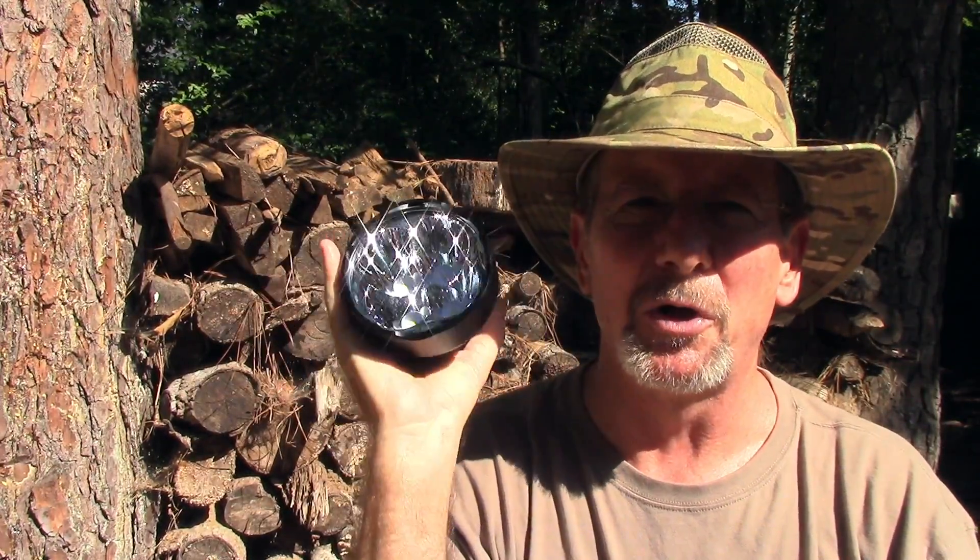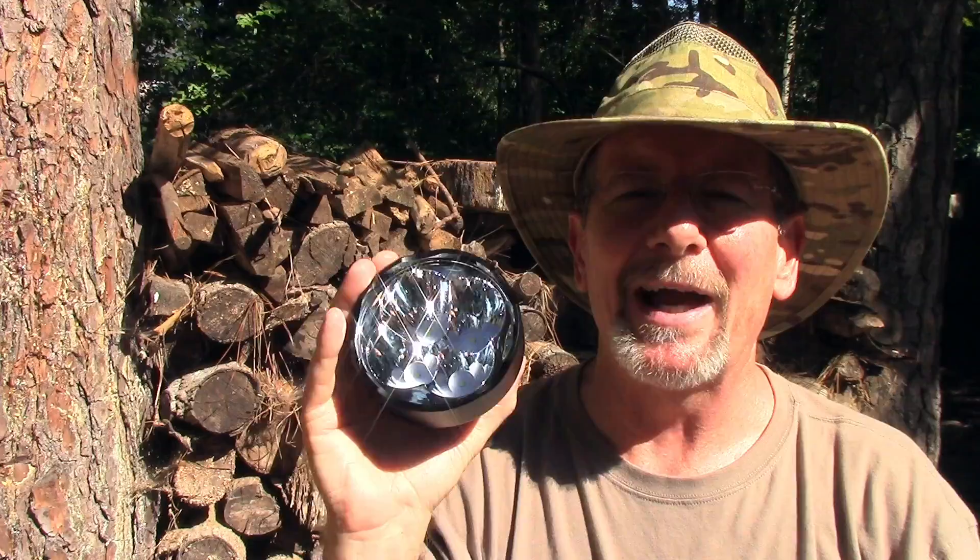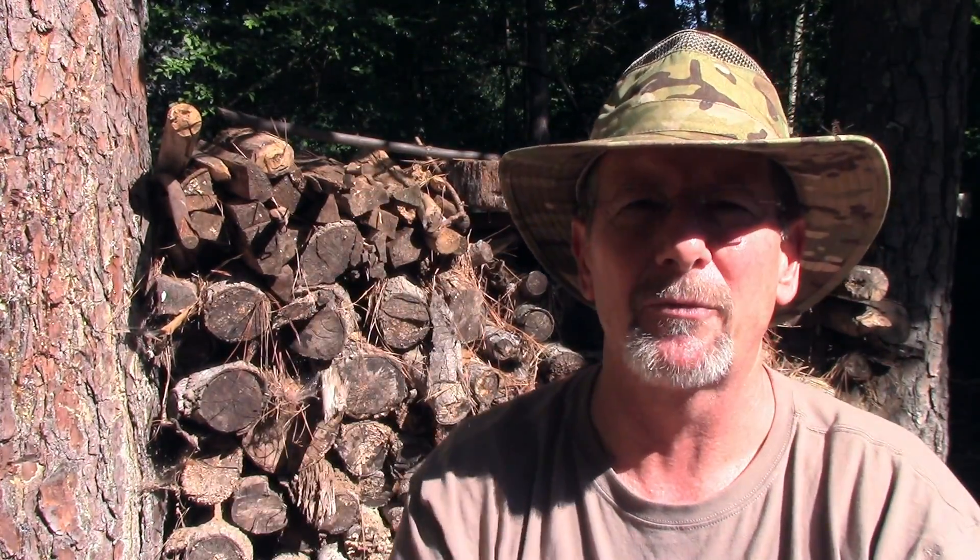Thanks again to the folks at ThruNight for sending me this flashlight so I could show it to you. As always, thank you for watching Survival On Purpose, thanks for subscribing, clicking that thumbs up, and sharing this video. Thank you for supporting this channel by doing your Amazon shopping through the Survival On Purpose links — you shop like normal, use your Prime like normal, it just helps benefit the channel a little bit. My name is Brian, you're watching Survival On Purpose. Remember, survival is not an accident — so be prepared. I'll see you next time.